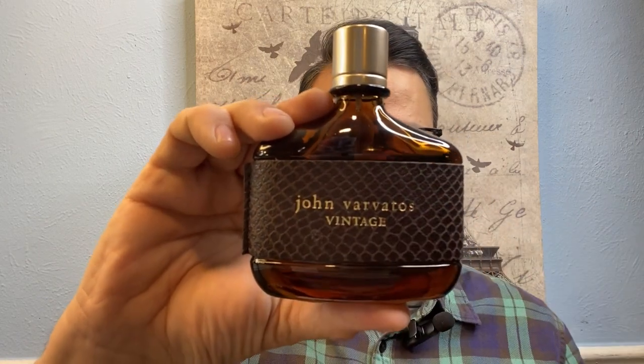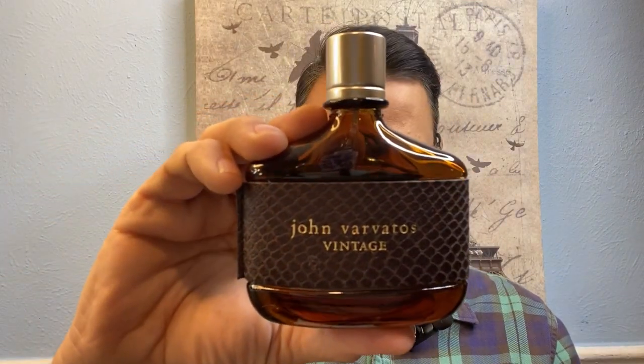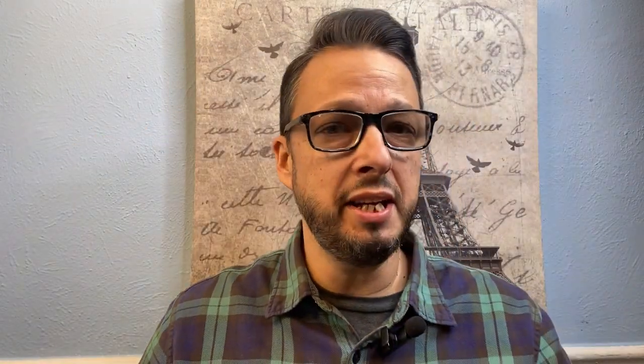You've also got suede and tobacco in here, which you can tell from the leather-looking label. This is just such an elegant fragrance. You can wear it in the office, for a special occasion, or on a date — it really works for any situation. You can find this for around $32, and I'm trying to keep all these prices under $40.